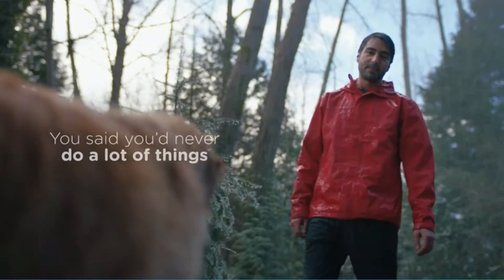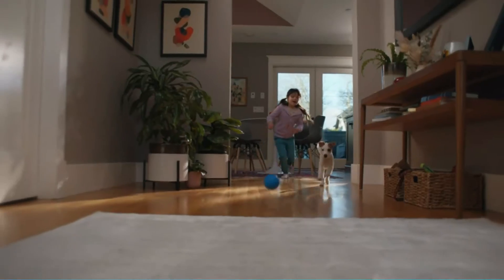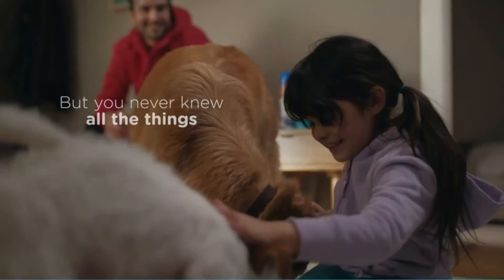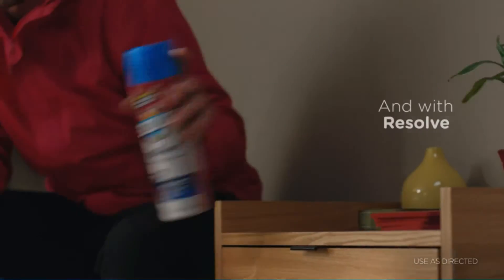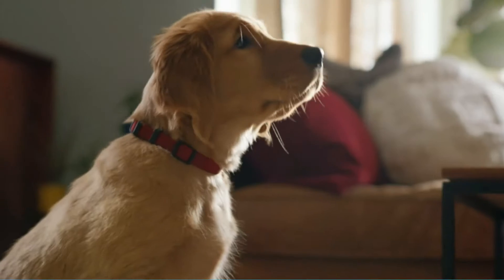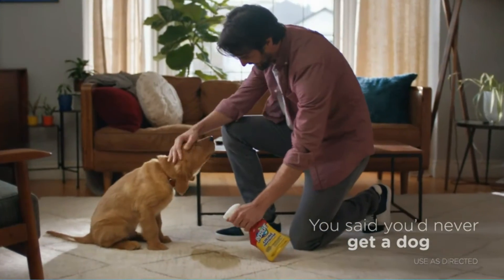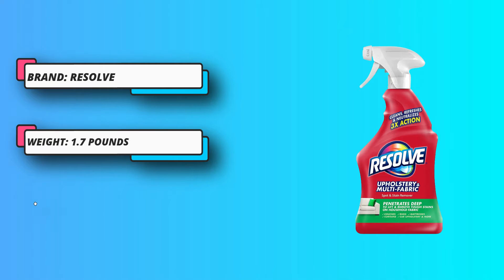This Resolve Multi Fabric Cleaner is a top choice for removing dirt, stains, and smells from upholstered surfaces in your house. It comes in a 22-ounce spray bottle, and the formula can be used on most household fabrics, including cotton, polyester, and nylon. This cleaner penetrates deep into fabric to lift and remove tough stains while neutralizing odors.